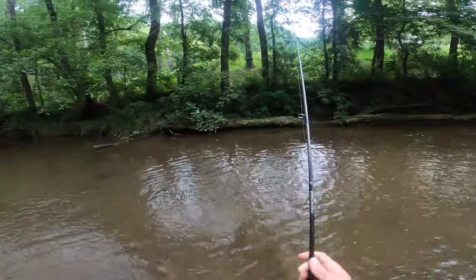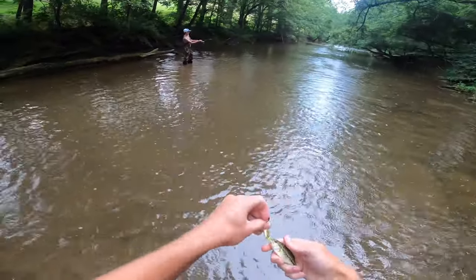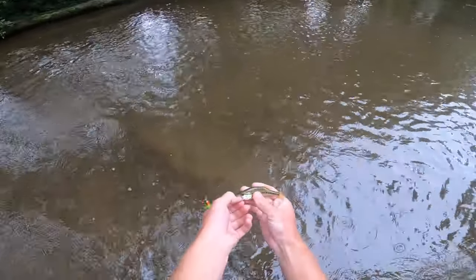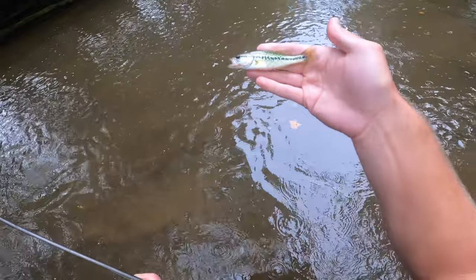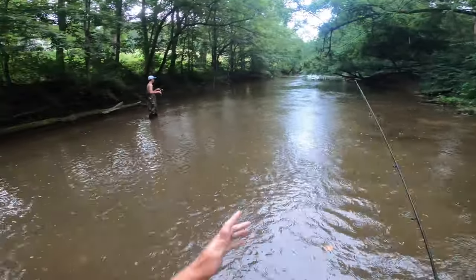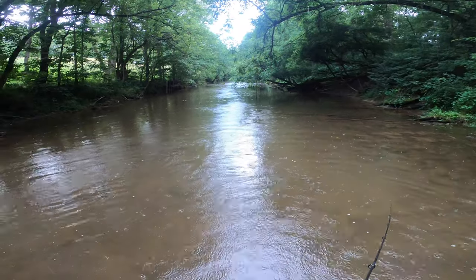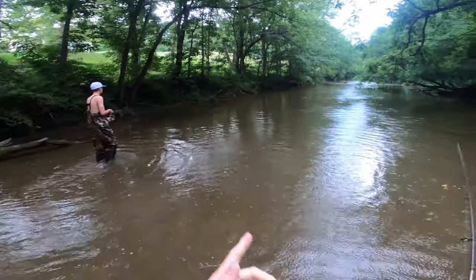Another one - it's a largemouth, a baby largemouth! Look at that, some cool micro fishing. This might be the smallest largemouth bass I've ever caught - look at the lateral line on that thing, very pronounced and prominent, probably a three to four inch largemouth bass. Pretty cool spot when you can catch brown trout, largemouth, creek chubs, smallmouth, and plenty of other species. That's my seventh species of this trip so far, in less than 24 hours.